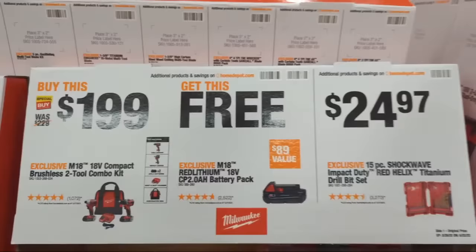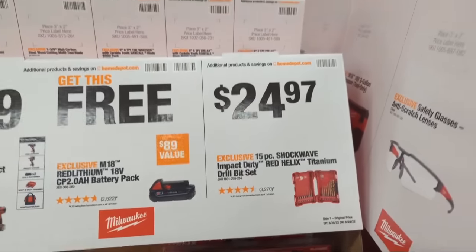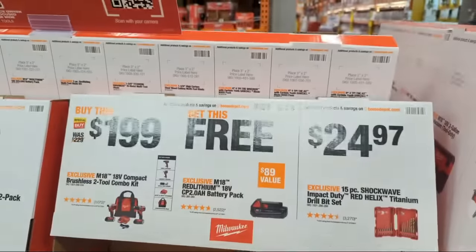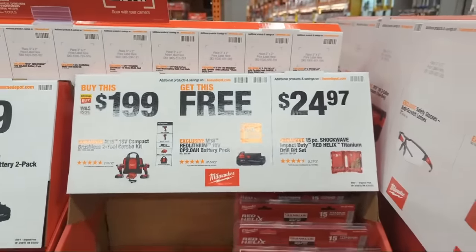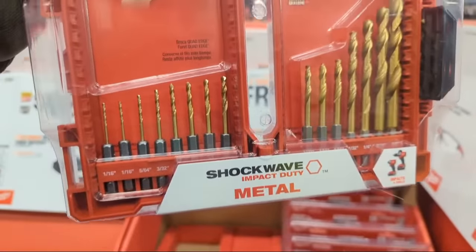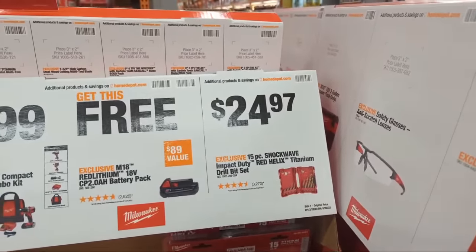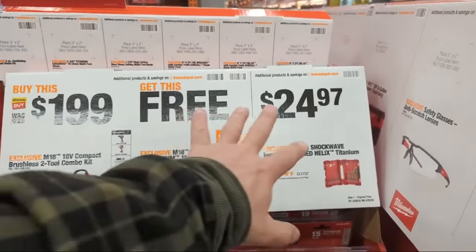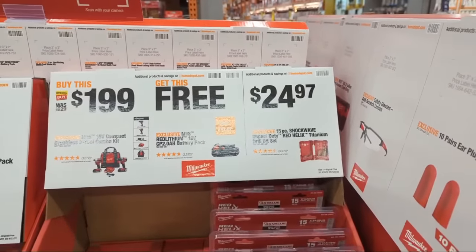At $24.97 there's a 15-piece Shockwave Red Helix titanium drill bit set. Matter of fact, I bought a few yesterday — though not here. I bought them at Joseph Fazio in South Jersey, where they have the 15-piece titanium sets about $5 cheaper at roughly $19.95. Not saying this is a bad price, just letting you know there's a cheaper option out there.